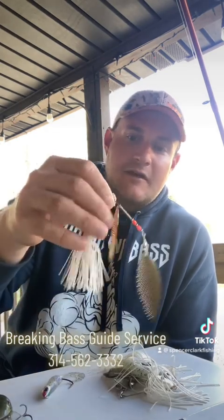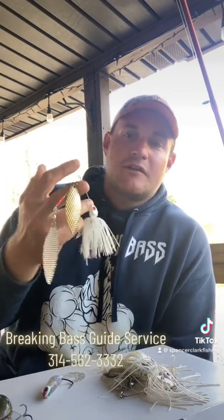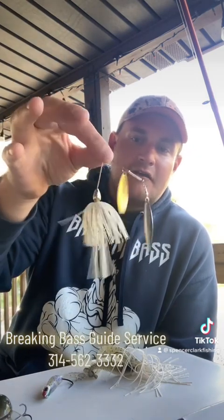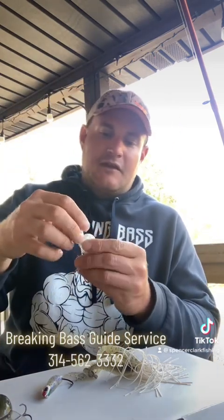Some of the other baits I'm using on these fish — if they don't eat the Alabama rig — are a big white spinnerbait. This is an E-factor spinnerbait, three-quarter ounce. It's been working really good in open water; I've been catching a lot of suspended fish on this big blade. Another one I've been using is a little white three-eighth ounce War Eagle spinnerbait. The key is to get it just below those shad and keep that bait moving at a pretty good pace so the blade sneaks up on them and they'll hammer it.